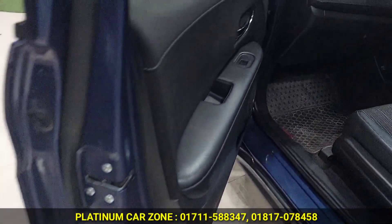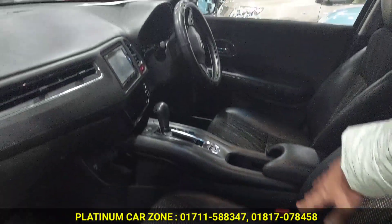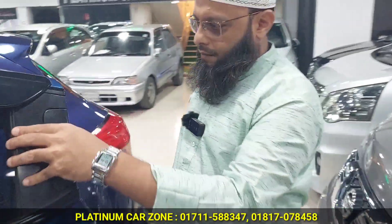It is half leather. It has a heated seat. It is very beautiful. It is a five-seat car. Let's see the inside.